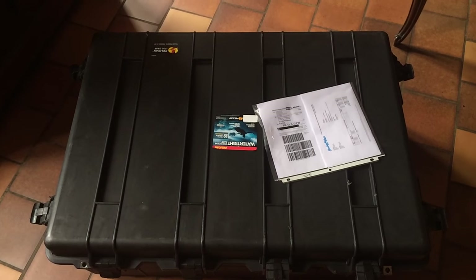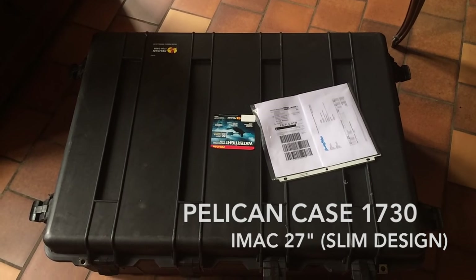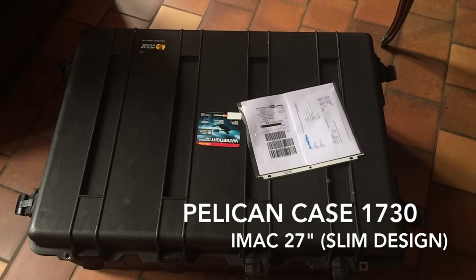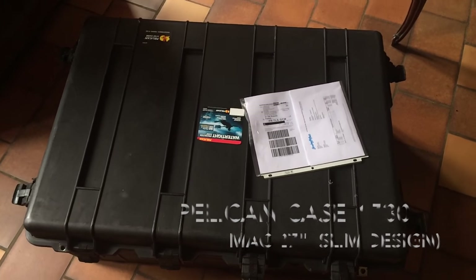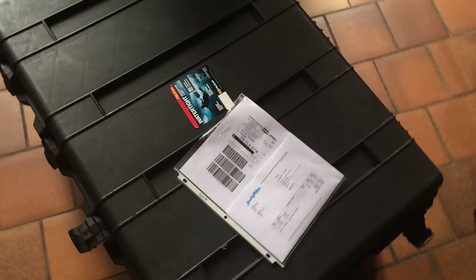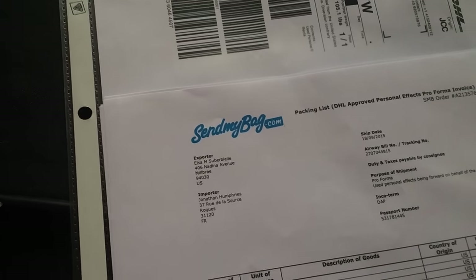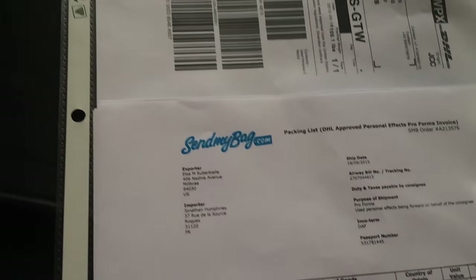I just received my 27-inch iMac slim body design here in France, shipped all the way from San Francisco, California, via a company I found online called Send My Bags. They're a British company, so if you want to check them out, they ship for a pretty good price.